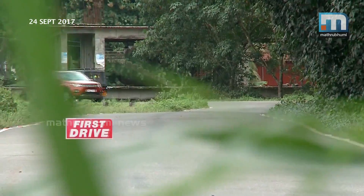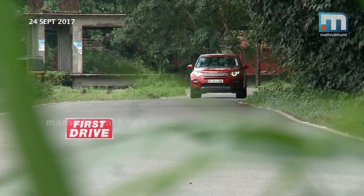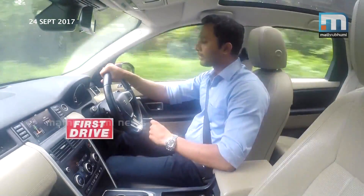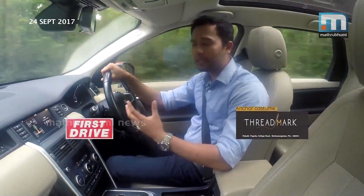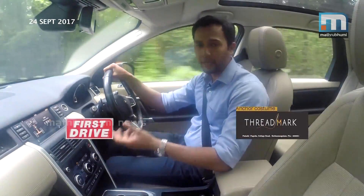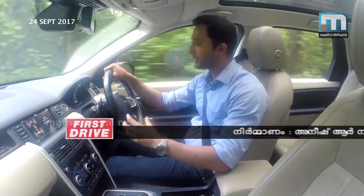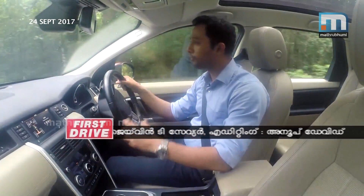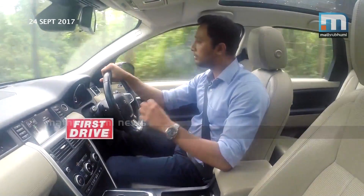The claimed mileage is 11.5 km per litre, and in real-world driving it's almost 8.5 to 9 km per litre. I think that's pretty good. For that pricing, with all these 4x4 features, the Land Rover name and badging — everything together makes it pretty good value.